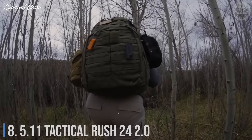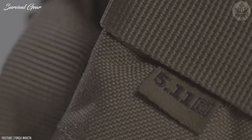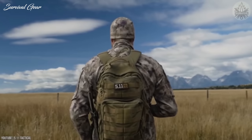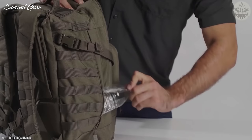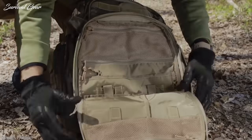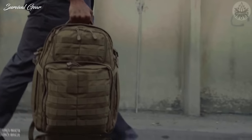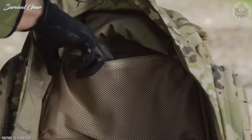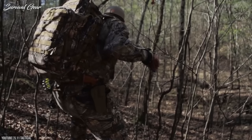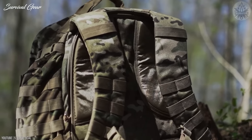Number 8: 5.11 Tactical Rush 24 2.0. The Rush 24 2.0 is a highly rated tactical backpack and one of the best bug-out bags on the market. Made from abrasion-resistant 1000-denier nylon with high-quality YKK zippers, it offers superb durability. With a 37-liter capacity, it's suitable for up to two-day activities. It features a spacious main compartment, a front compartment with an organization panel, a stash pocket between the two ideal for helmets, and two mesh pockets inside. Thickly padded back, contoured shoulder straps, sternum strap, and compression straps keep the pack comfortable and compact.